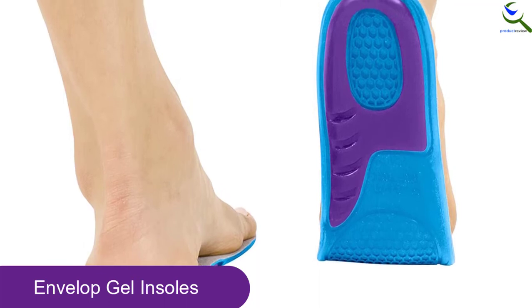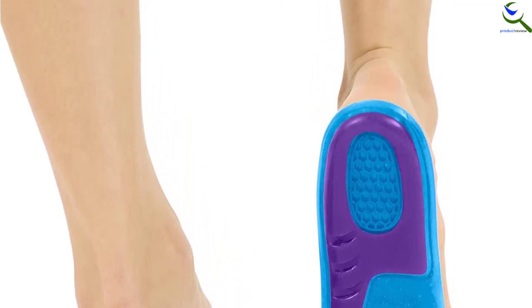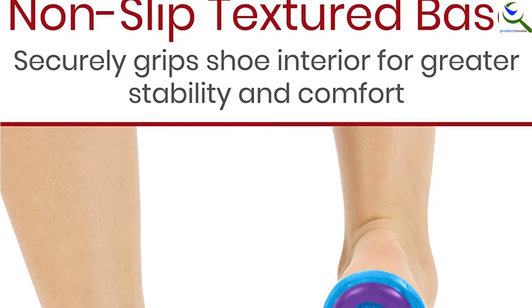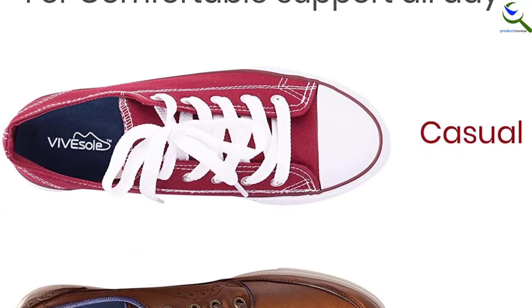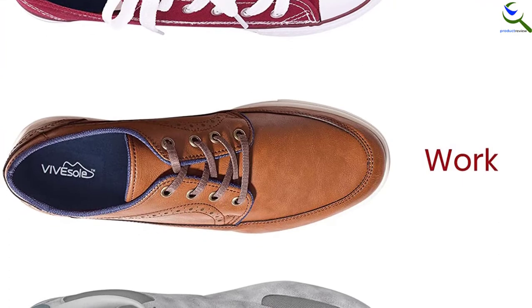Ideally, this item will distribute all your weight, minimizing the pressure on your foot. The deep heel cradle will keep the bone of the foot vertical to enhance stability. The double-layer foam cushioning gives you maximum and enhanced comfort. The item is made with high-tech composite materials that minimize friction and heat, keeping your feet more comfortable and healthier.